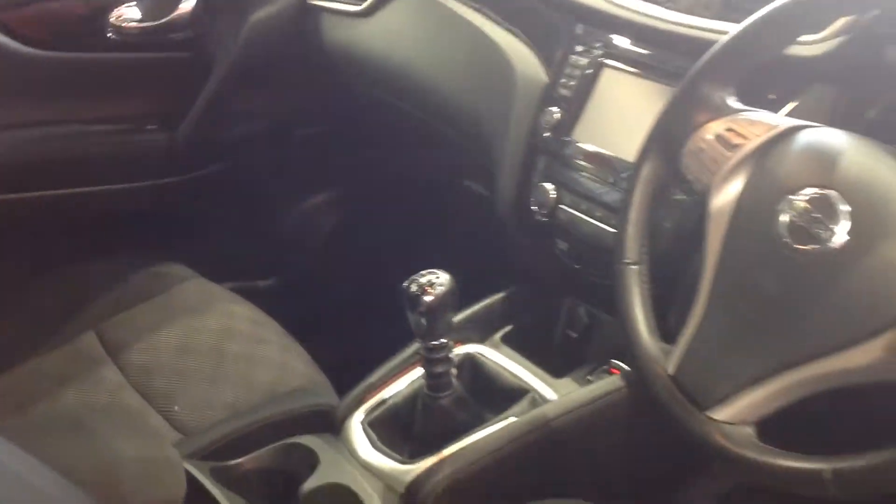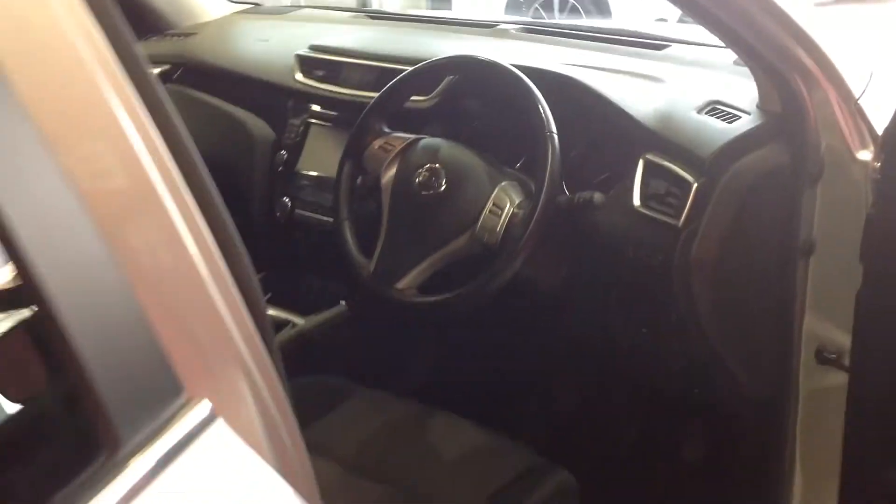I'm now just going to show you the rear seating — and again, like the rest of the car, it's nice and clean inside.